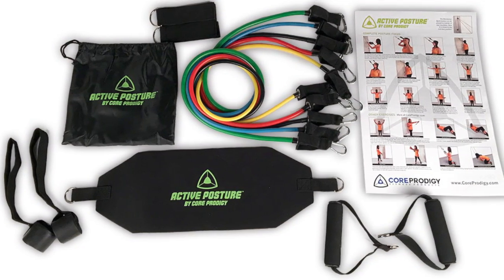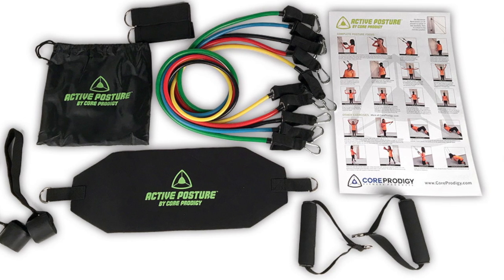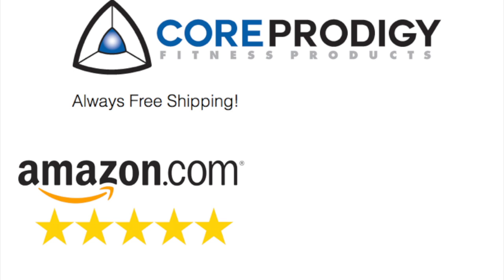The Active Posture includes five resistance bands, a head harness, two door anchors, two handles, two ankle straps, and an exercise poster. To purchase or find out more, visit coreprodigy.com, Amazon, or eBay.